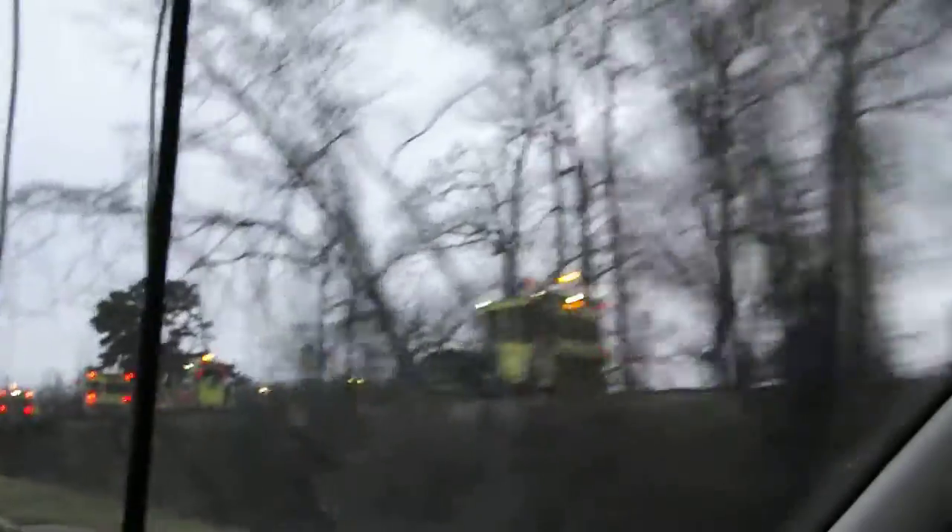I don't have time to get too many good shots, but at least I can get a little video. I wouldn't call it a pacing shot since they're not moving, but I guess I can get a little video of the vehicles as I head on into work myself.